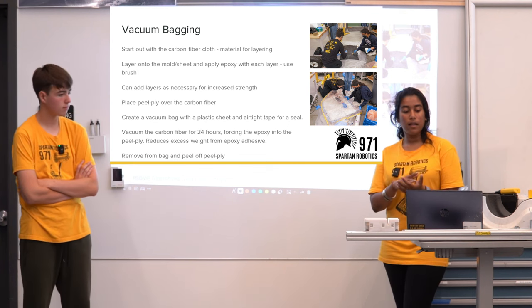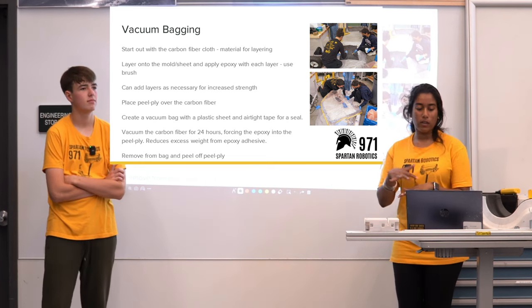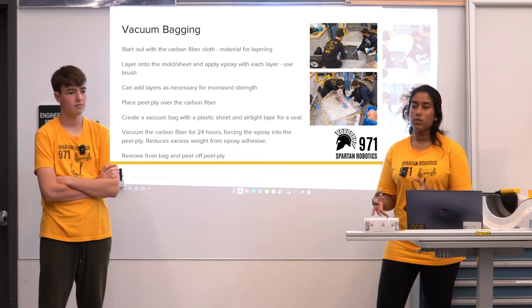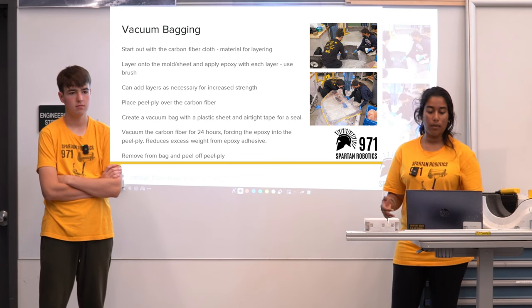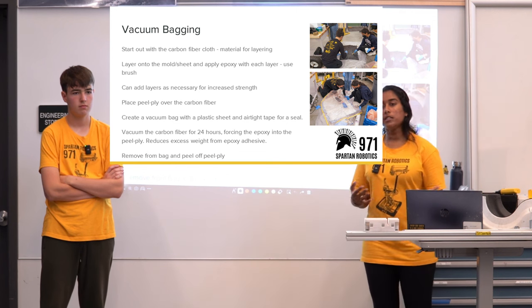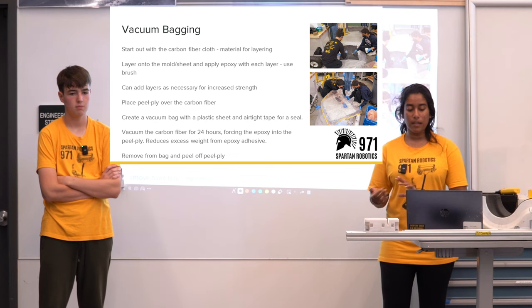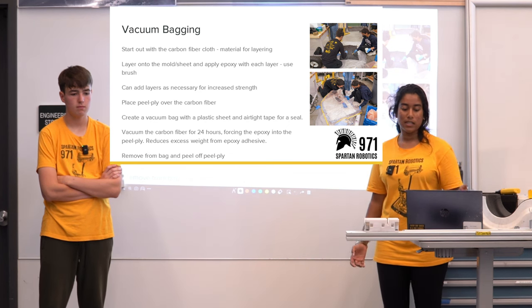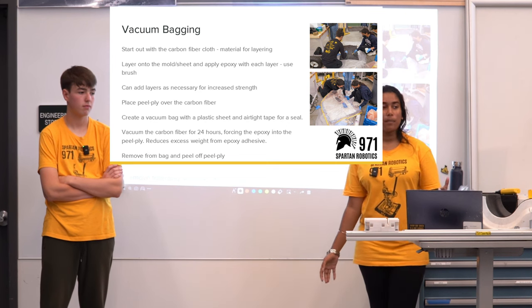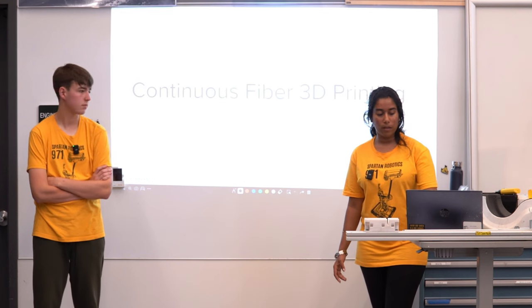You place peel ply over the carbon fiber and then create a vacuum bag with a plastic sheet and airtight tape — you want to completely airtight seal around your part. You vacuum bag this for 24 hours. The reason is that you're forcing the epoxy into the peel ply, which reduces excess weight from the epoxy adhesive. Following that time period, you remove the bag and peel off the peel ply.